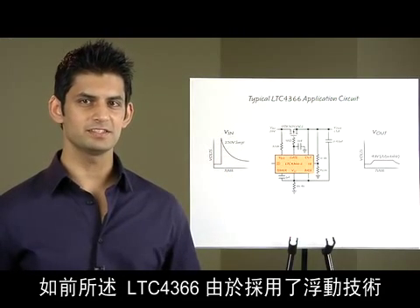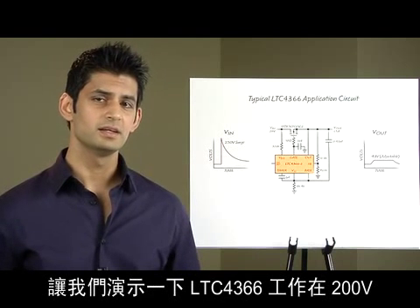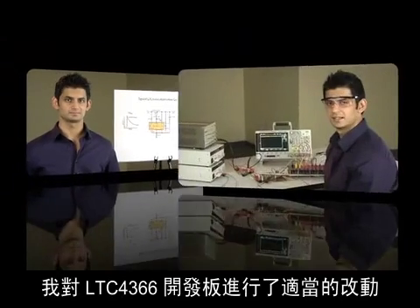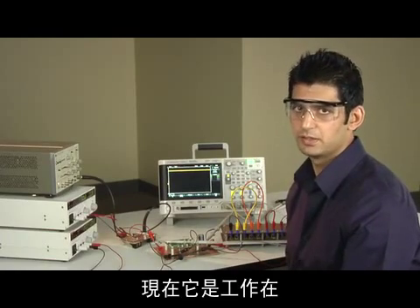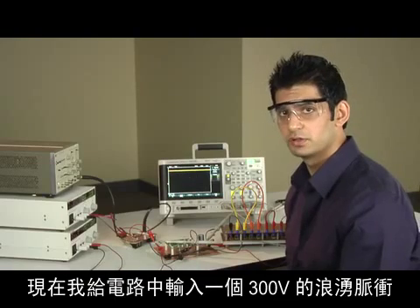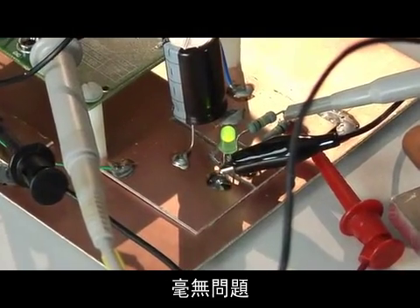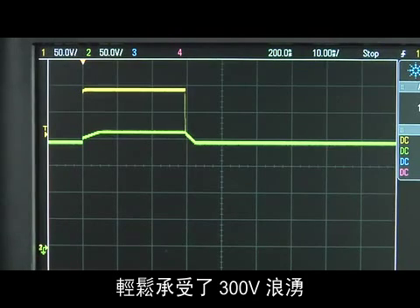The LTC4366 can operate at very high voltages due to its floating topology. Let's demonstrate the LTC4366 operating at 200 volts DC and withstanding a 300 volt input surge. I have made the appropriate modifications to the LTC4366 demo board and it is operating at 200 volts DC at 1 amp. I will now send a 300 volt surge pulse into the circuit. No problem — the LTC4366 regulates at 210 volts and withstands the 300 volt surge easily.